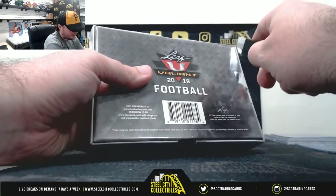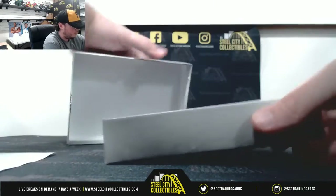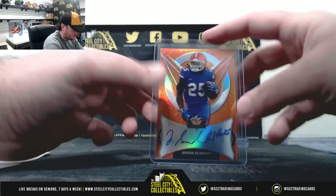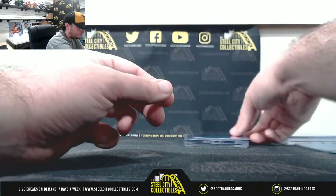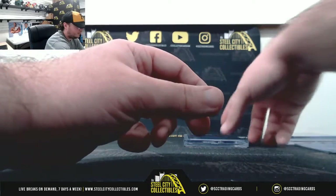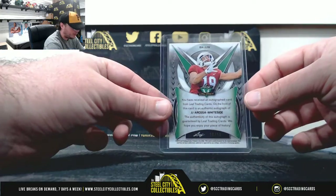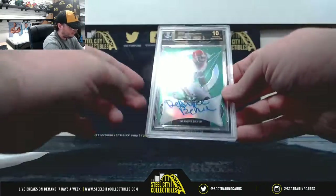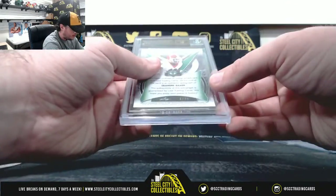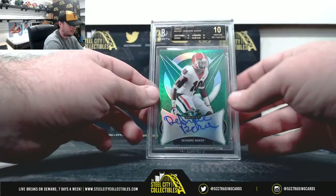And that brings us to box number 3. We'll start out here with Jordan Scarlet Orange, 31 of 50 — going to Raj. Purple Rising Stock Andy Isabella, 9 of 20 — going to Mike Y. Orange JJ Whiteside, 20 of 50 — goes to Mike Y. And our final hit here is a Black Label 10, DeAndre Baker — very nice, that's number 4 of 75 — going to Raj. Big hit there on the Black Label 10, DeAndre Baker.